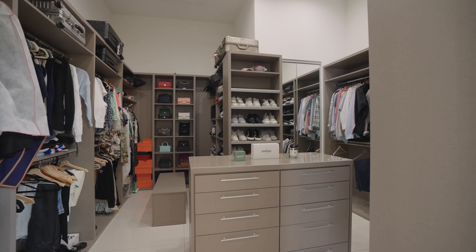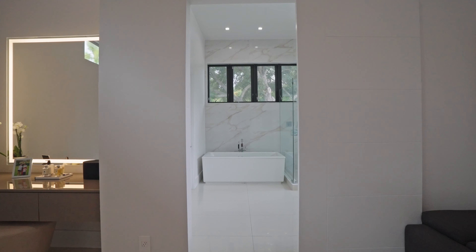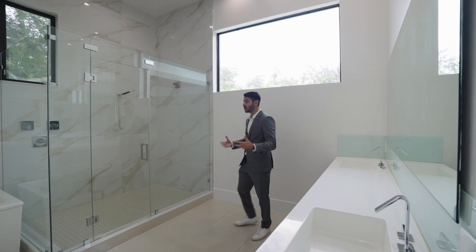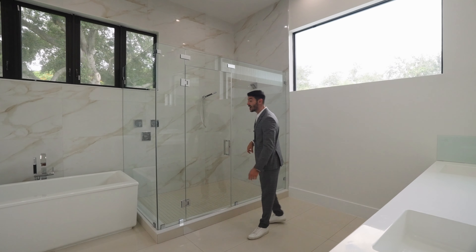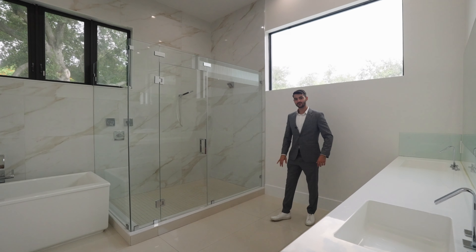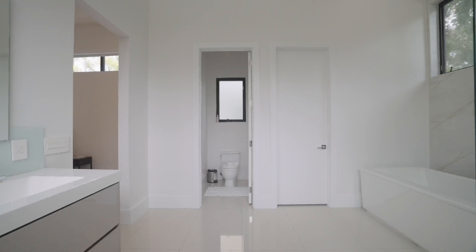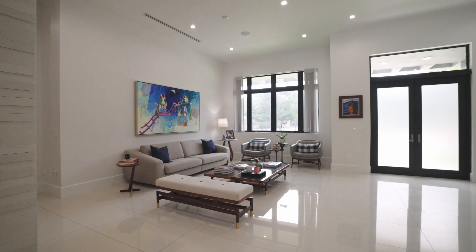The closet is unbelievable — it's like a boutique, completely built out to perfection with high ceilings. The primary bathroom feels like a spa with big windows and tons of natural light. There's a soaking tub and a huge shower. The handles are positioned so you don't get wet turning the water on — you wait for it to heat up from there. There's a double vanity with tons of counter space and two separate water closets — no sharing toilets.